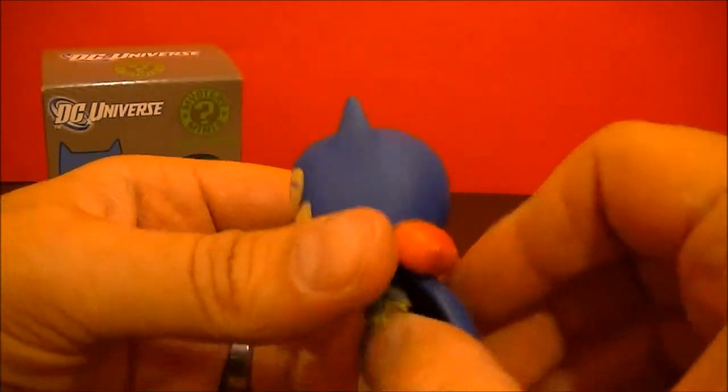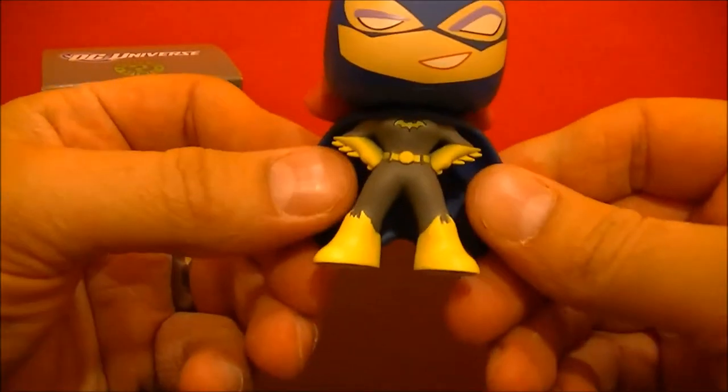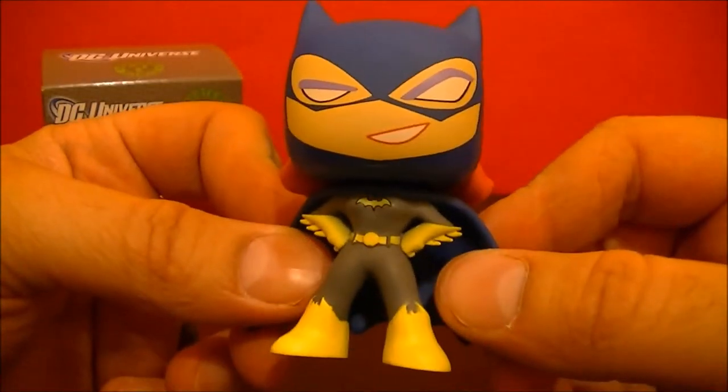She has the bigger head, and the head moves. Nothing else on the body moves, but still a pretty cool looking figure. Let's check out what we have in this one.